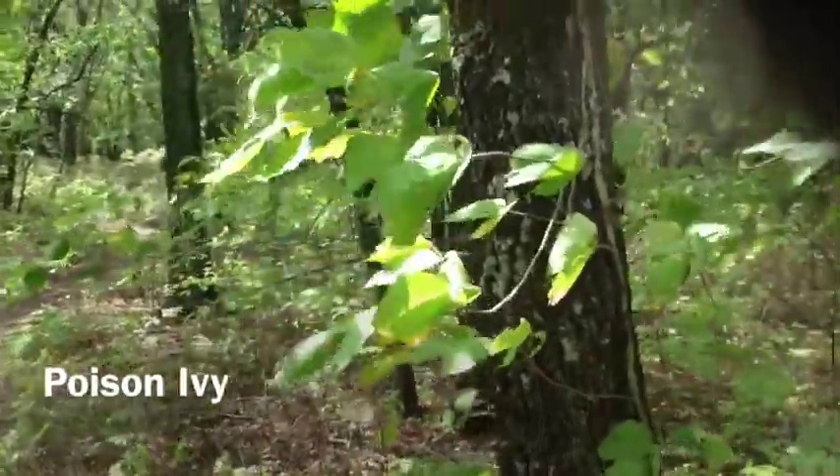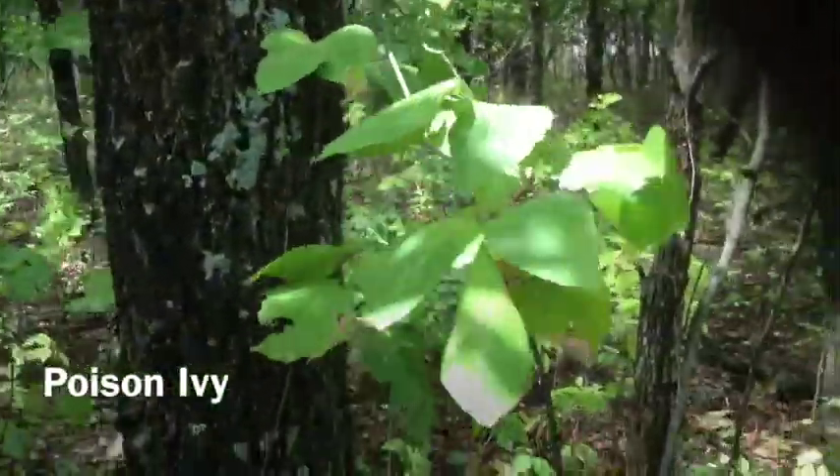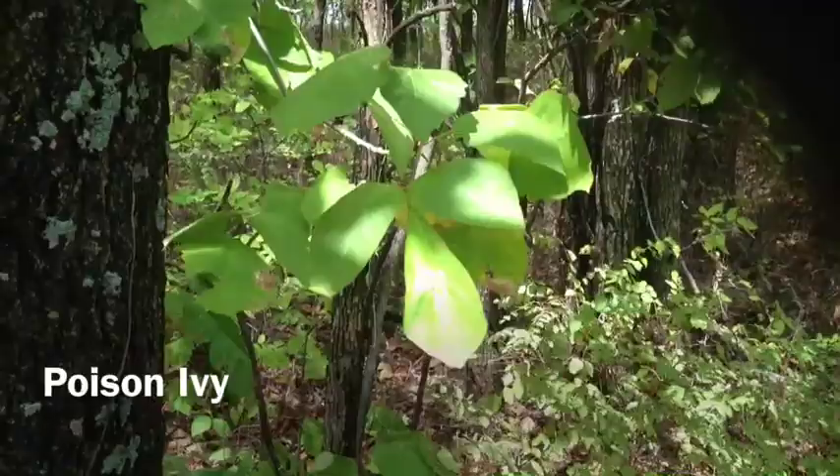Here's a vine that you'll see a lot of. This is poison ivy. And if you're not sure if you're allergic, you'll want to stay clear of this one.